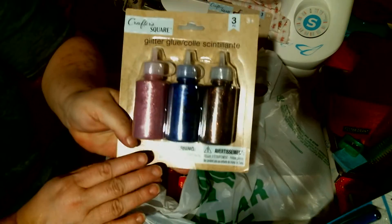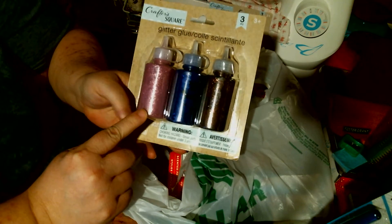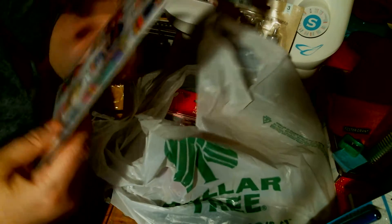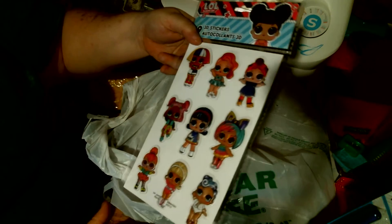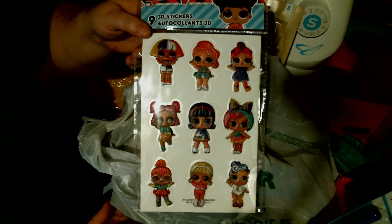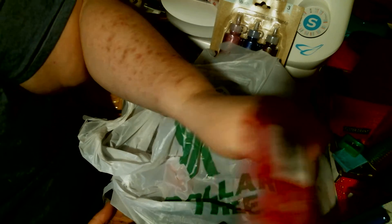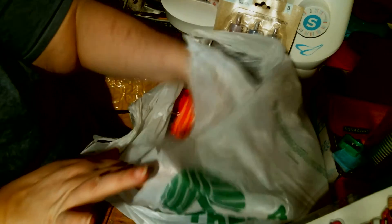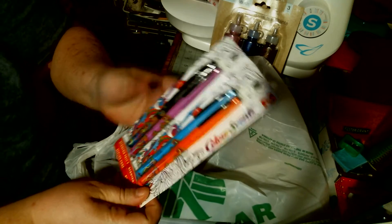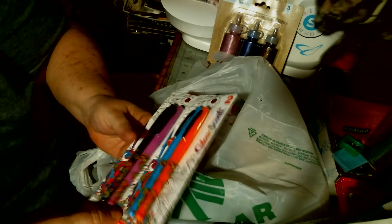These are colors I hadn't seen before — there's a copper, a deep blue, and a pink. I got those. I found these adorable LOL series girl stickers, so I got one for me and one for Miss Ray. I found these two pen sets — the store I found them in only had one of each, so I got those.